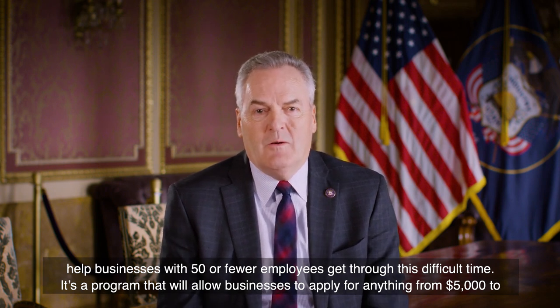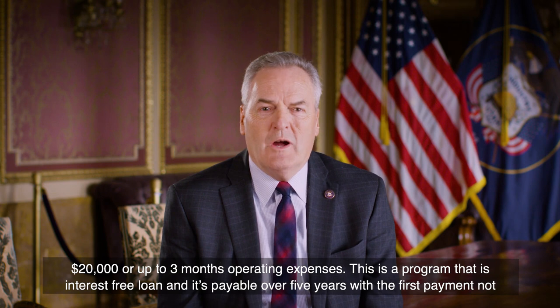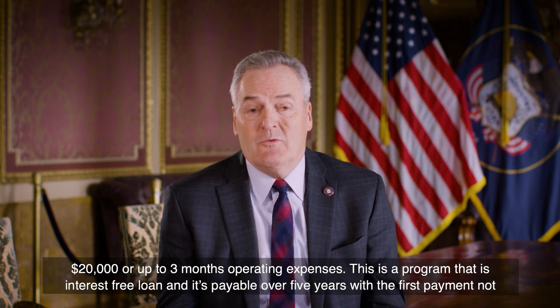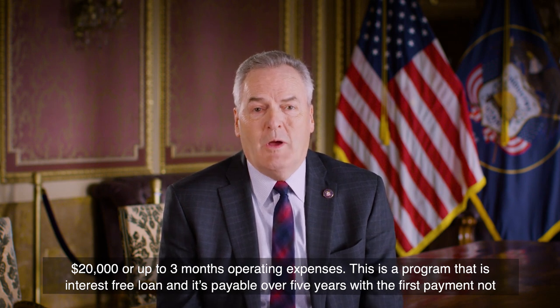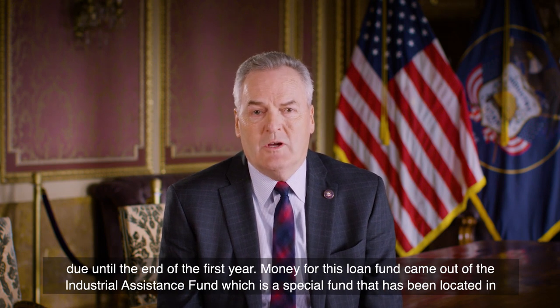It's a program that will allow businesses to apply for anything from $5,000 to $20,000, or up to three months of operating expenses. This is an interest-free loan, payable over five years, with the first payment not due until the end of the first year.